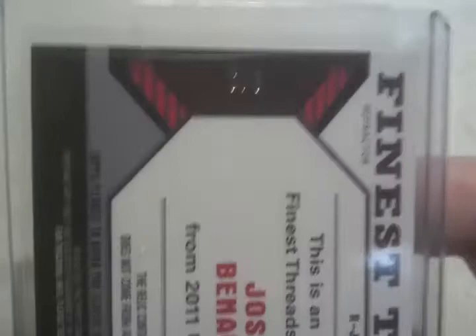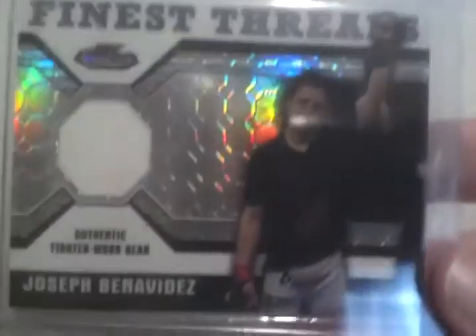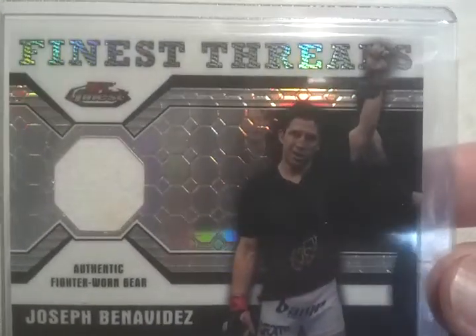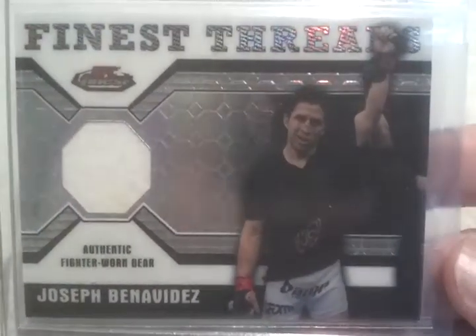I'll save the TTM for last. This is a pickup from Marcel for his Benavidez collection — Finest Threads from 2011. It's number 6 out of 8, so it's an Octofractor. It's a nice one-color white. Looks really nice. They'll be heading your way eventually when I can get around to shipping stuff.